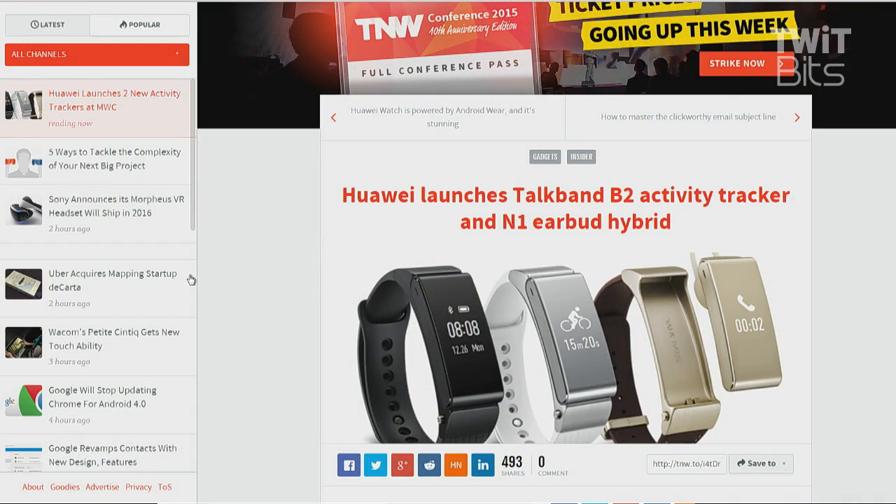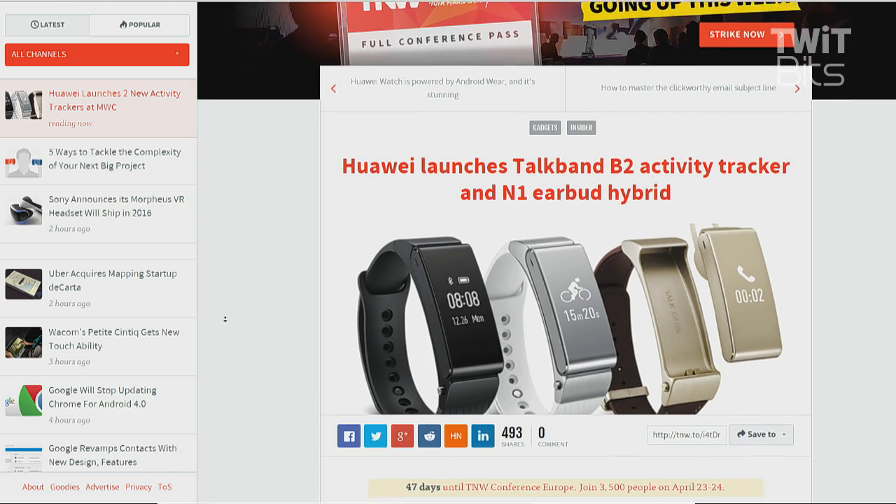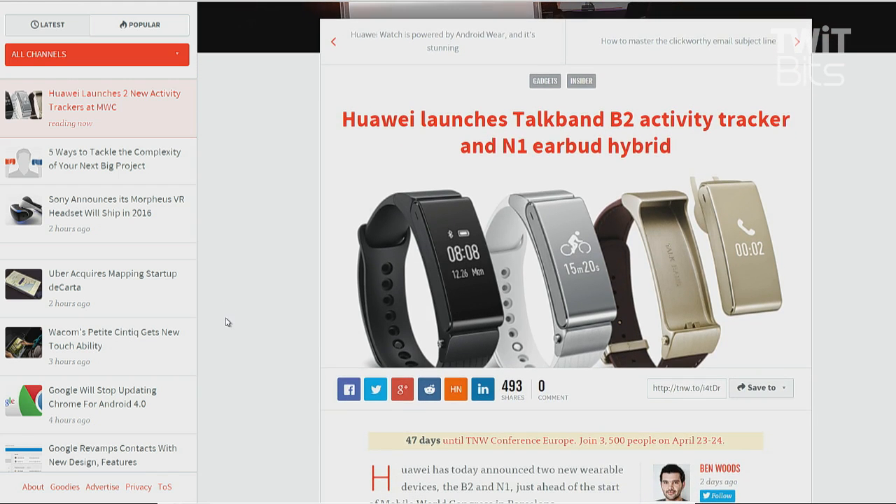The TalkBand B2 activity tracker was also announced. It includes a six-axis tracker, it can pair with more than one device at one time, five days of use on a charge. It's available end of April with no price yet.